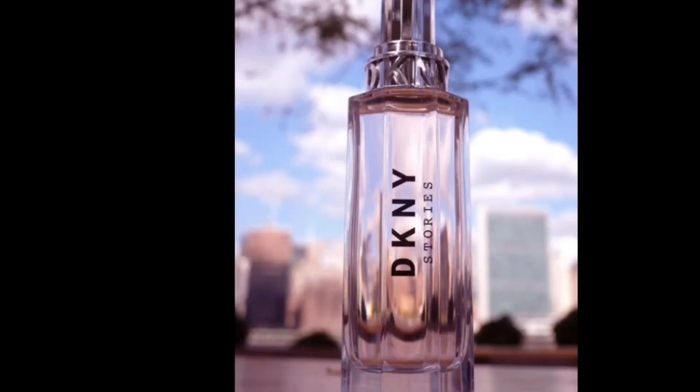Next fragrance is from DKNY — this is the Stories fragrance. DKNY stands for Donna Karan New York, which is very fitting for this bottle; it reminds me of the Empire State Building and is very much inspired by New York City. The notes include pink pepper, pink guava, mousse, vanilla bean, sandalwood, and amber. I definitely smell the pink pepper and vanilla in this — it's a very fresh, very floral fragrance.